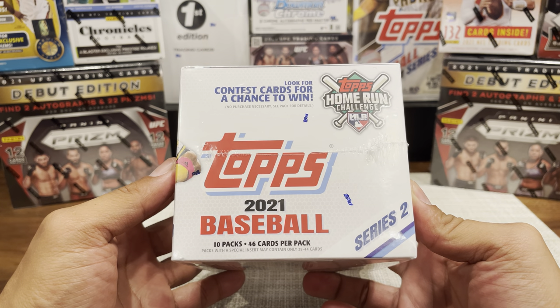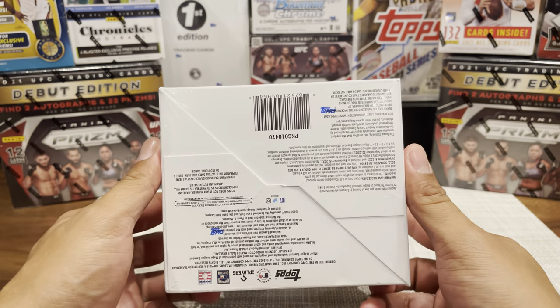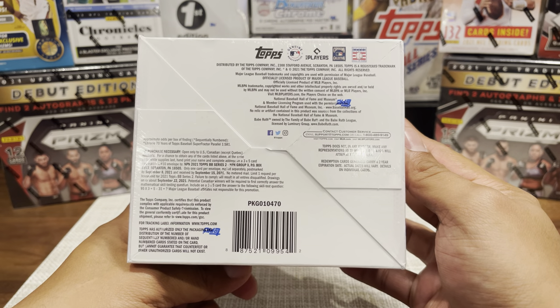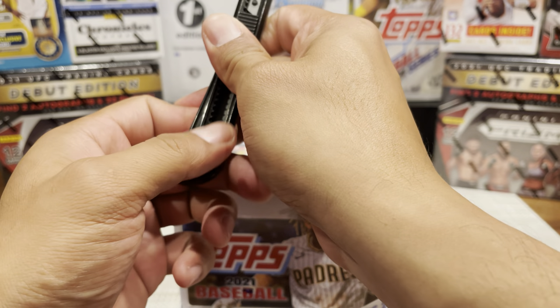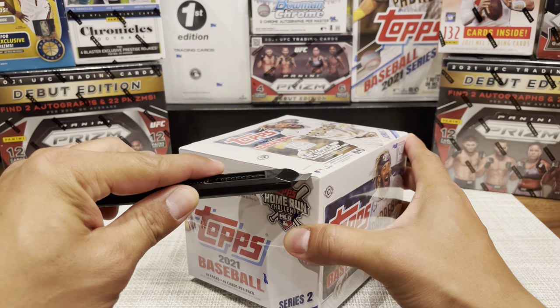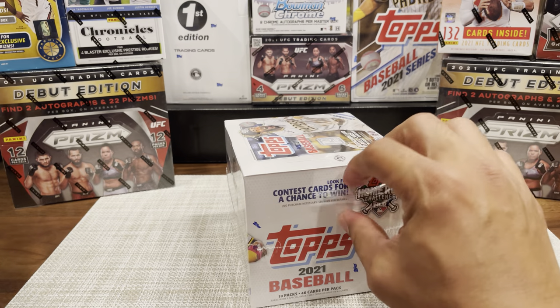New product - 10 packs, 46 cards per pack, so a total of 460 cards. A lot, but that's what you expect from flagship. I'm not expecting anything too big, but I do like myself some old-fashioned Topps, so let's get to ripping.